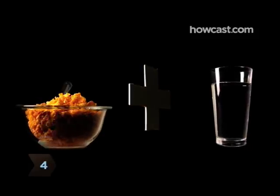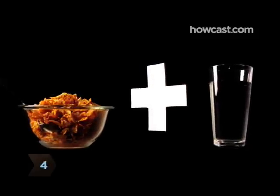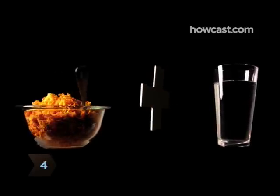If necessary, pull out the big guns. Broken Cornflakes mixed with a little water make an excellent stand-in for vomit.